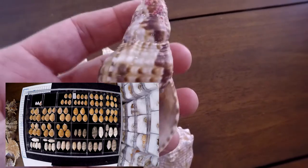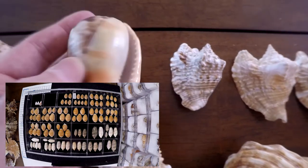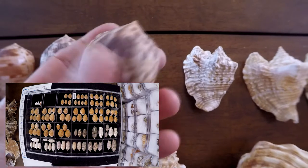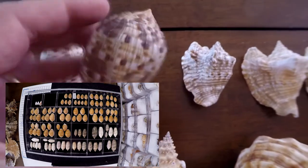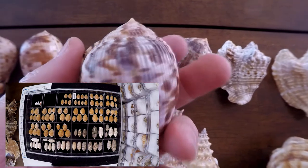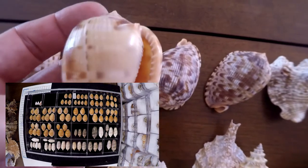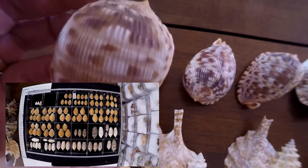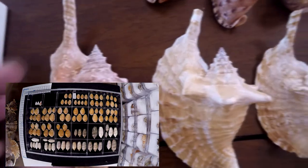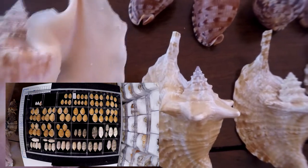I didn't find them live while snorkeling very often — I usually found them dead. The Strombus costatus testiculus also was always found dead; it's a really nice shell. The big ones now — this is the Gallus. You can see it was found dead, you can see all the crusted corals.